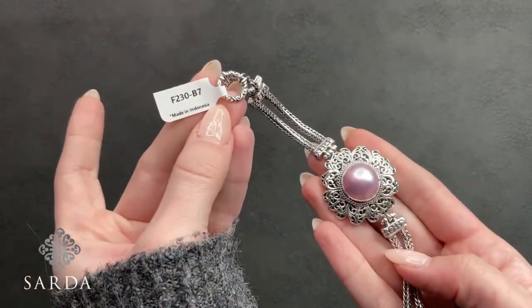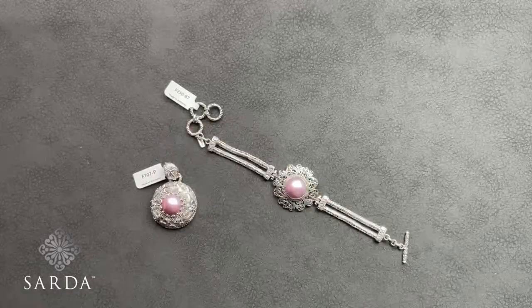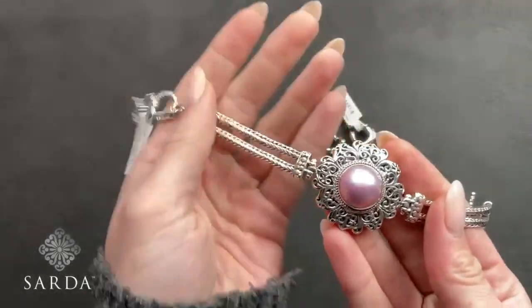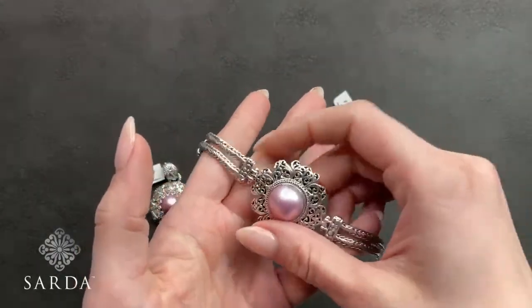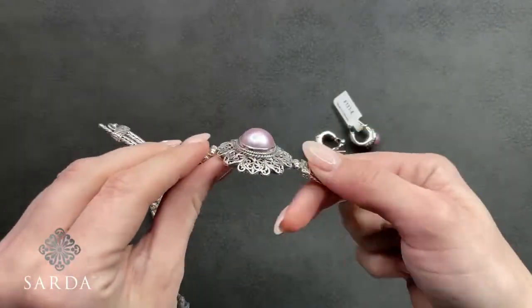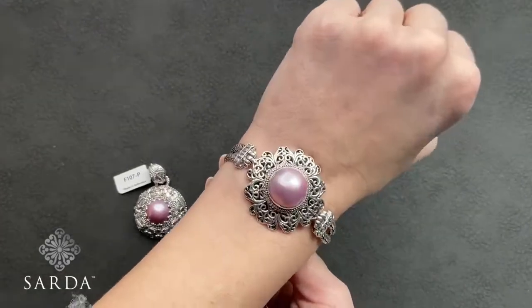We're starting with the Pink Mabe collection. We have a bracelet F230, a pendant F107-P, and earrings F131-E. The bracelet F230-B7 is a seven-inch bracelet fitting a six to seven-and-a-half inch wrist, priced at $139.99. It has a beautiful pink Mabe pearl, flower detailing, double Bali chain, and toggle closure. It lays really nicely on the wrist.